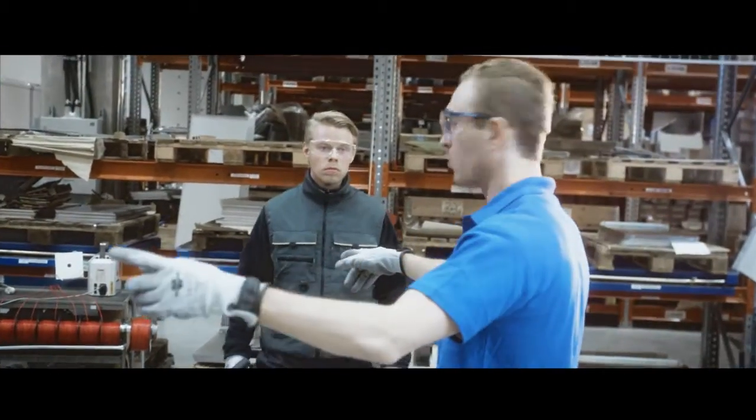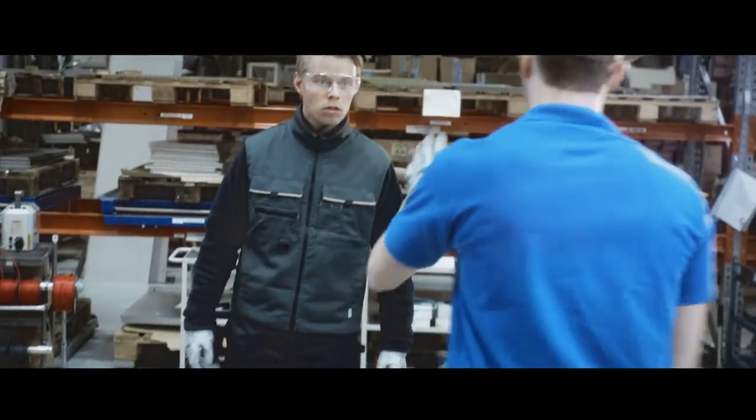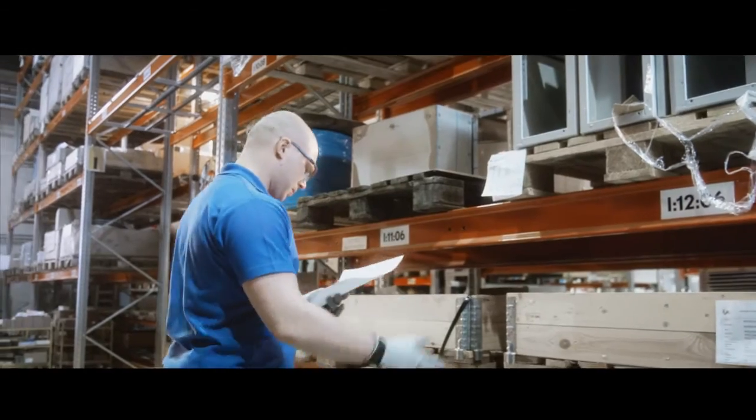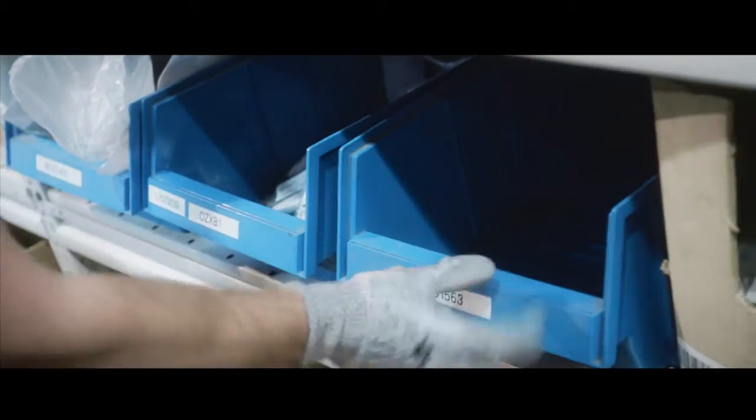They had a bit of luck there. Let's give Jack a big hand for sportsmanlike conduct. Some of the parts look like they're pretty hard to find. I bet they are — that looks like the last part, so they'll have to take a time out to order more.